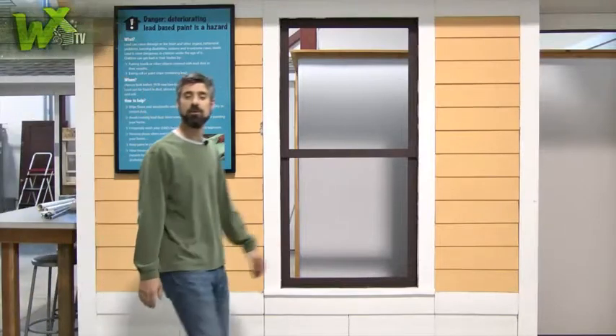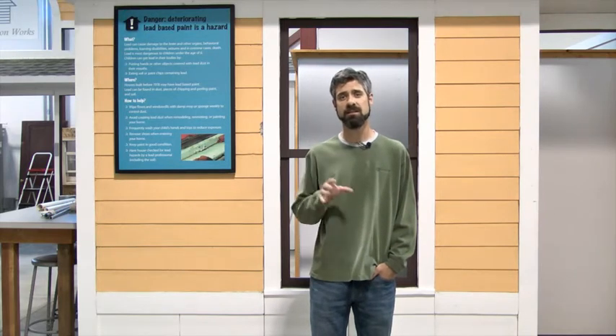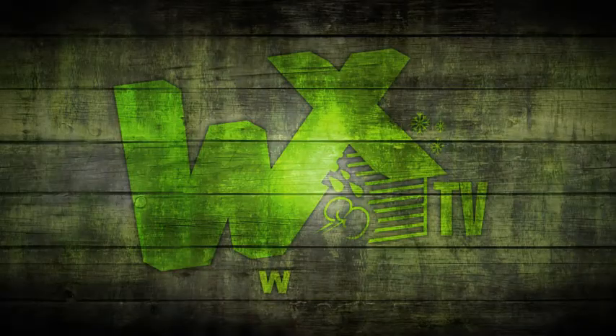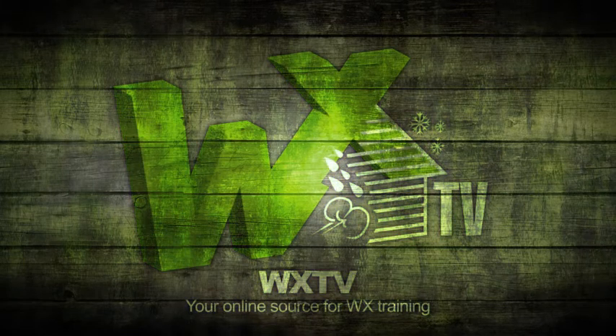That's it for another episode of WXTV. It was great to see weatherization in a hot climate where cooling is the primary expense nine or more months out of the year. With all their ductwork running through the attic, duct sealing becomes crucial, as well as stopping the communication between those drop soffits and the hot attic space — very different from what we see up north where crews are struggling to keep the heat in. If you want to showcase your weatherization crews in a different part of the country, check out the link at the bottom of our page. Thanks for watching WXTV, your online source for weatherization information, techniques, and expert advice.